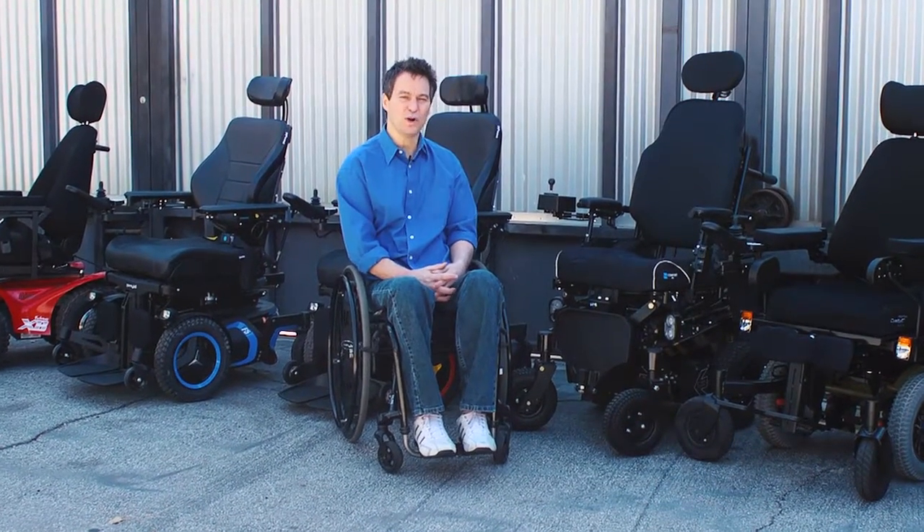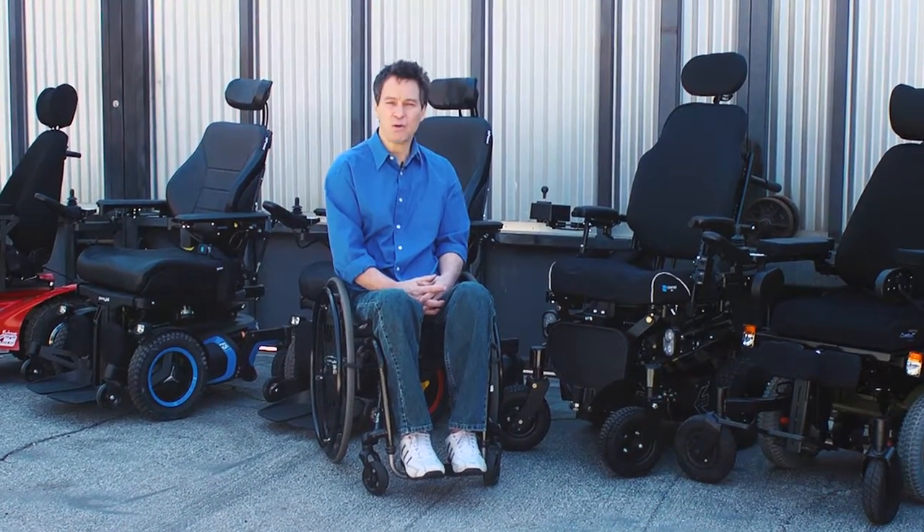Welcome to the Power Wheelchair Comparison, where we are going to check out the top power wheelchairs on the market today.